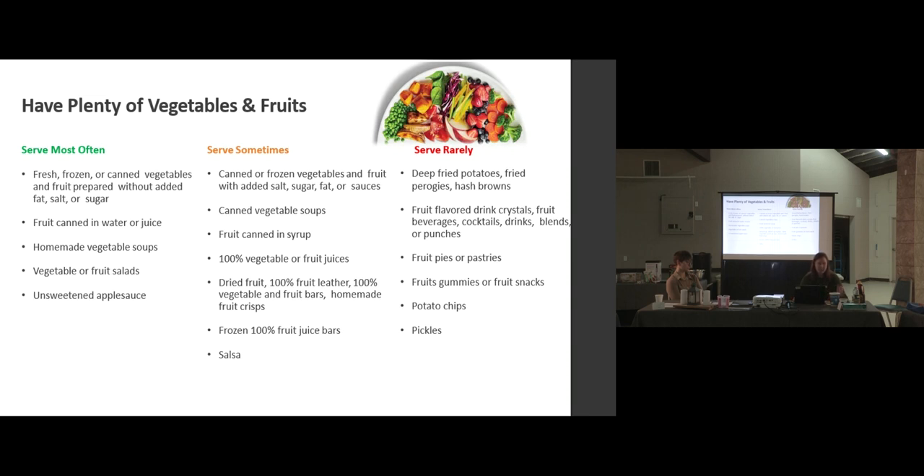For today, we'll go through each category. The 'serve most often' category — can you guys guess which types of foods will be in there? What types of foods do you think are every day choices? Basically, whole foods, not processed foods — that's what you'll see in the 'serve most often' category. For vegetables and fruits, 'serve most often' will be your actual fruits and vegetables that are minimally processed or not processed at all — raw veggies, fruits, or cooked veggies without a lot added.